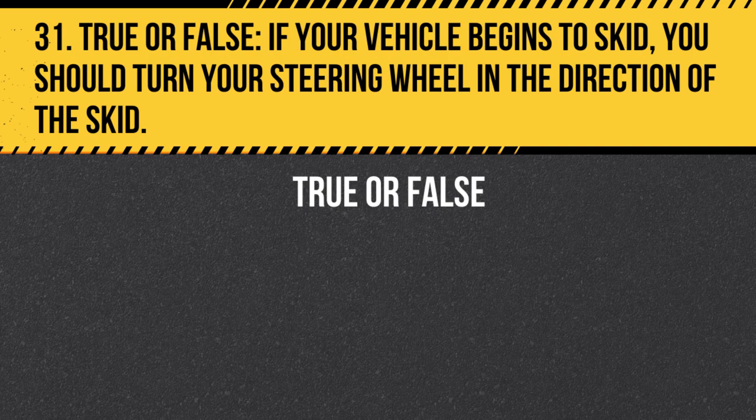Question 31. True or False. If your vehicle begins to skid, you should turn your steering wheel in the direction of the skid. Answer: True. If your vehicle begins to skid, turn your steering wheel in the direction of the skid to help regain control of your vehicle.